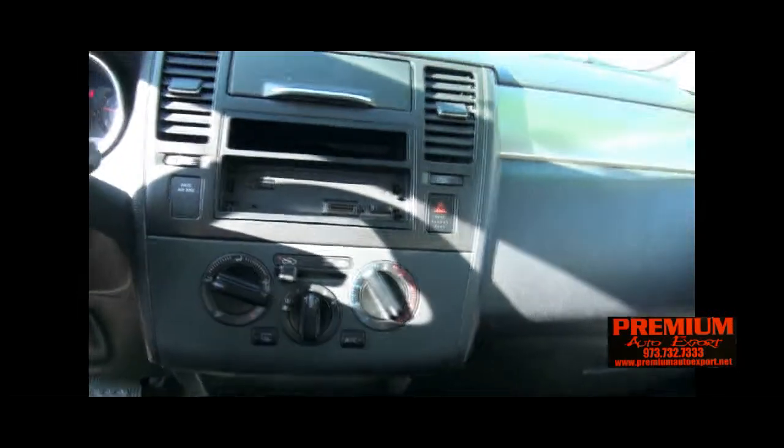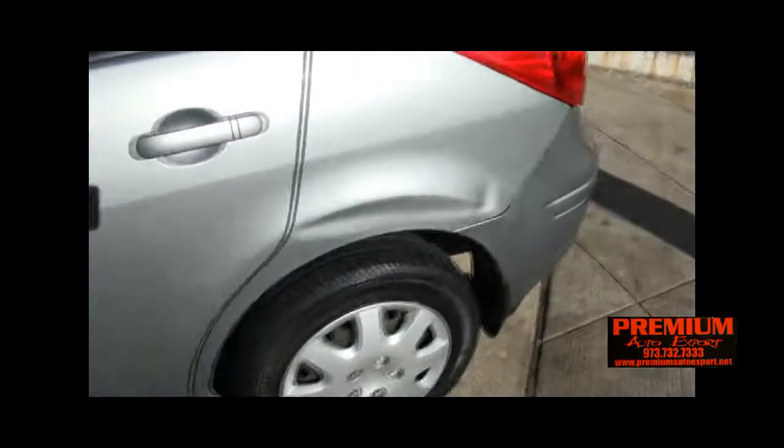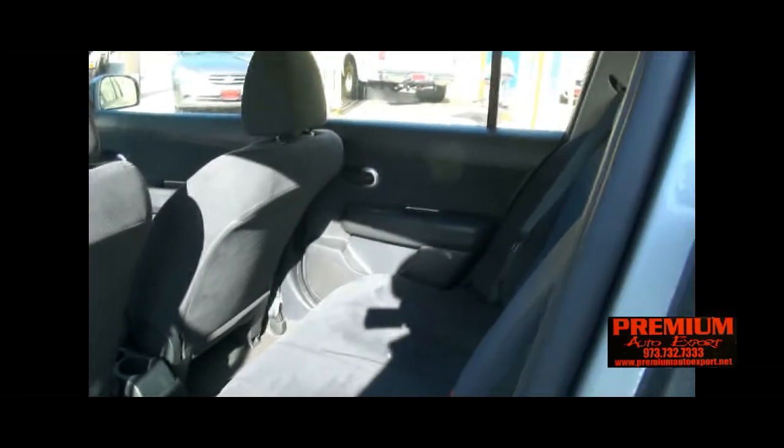Quite a bit of storage available here on the sides, cup holder there. The seats are kind of like a velour material — have a nice texture to them.